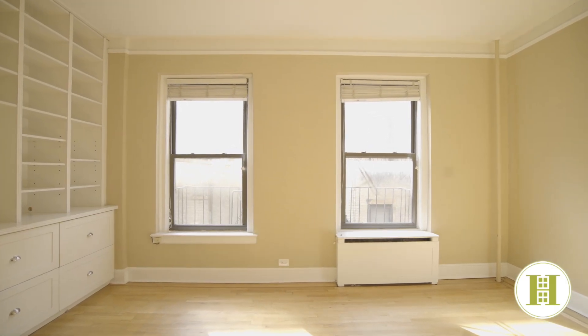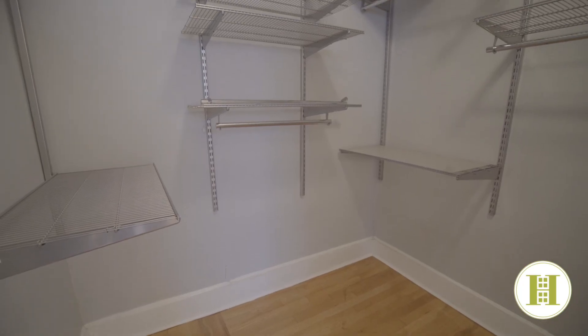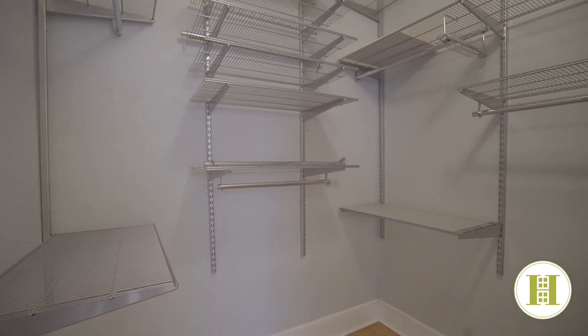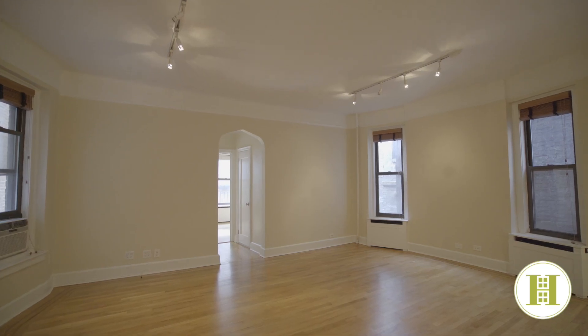The king-sized bedroom is flooded with light through three windows, two of which are south-facing, and wows with a shoe collector's dream walk-in closet. Top it all off with a windowed bathroom and high ceilings throughout — this apartment is not to be missed.